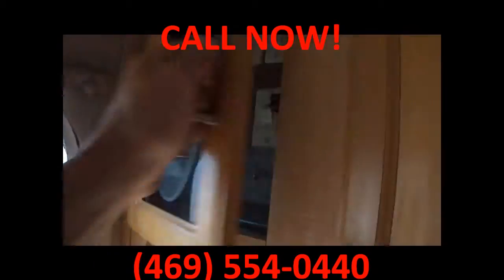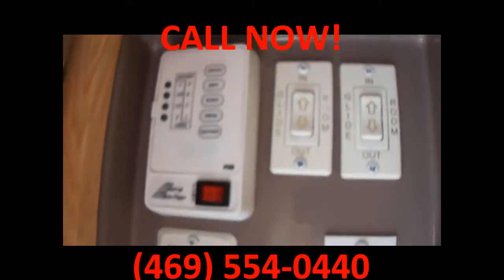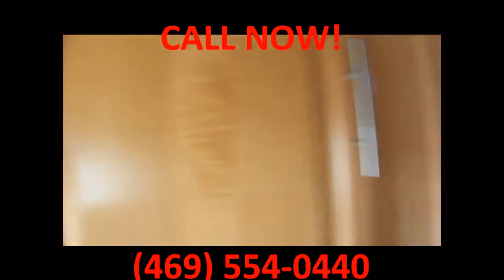Here's our control panel. It controls the rooms, awning, and lights.